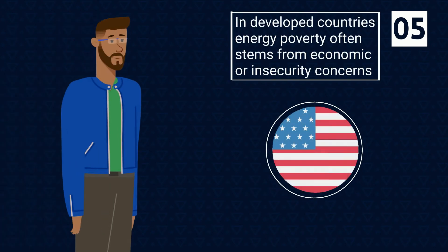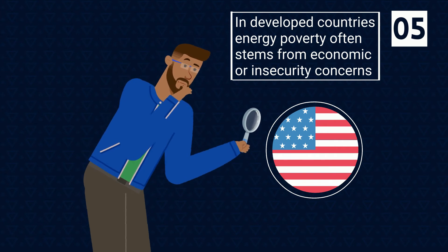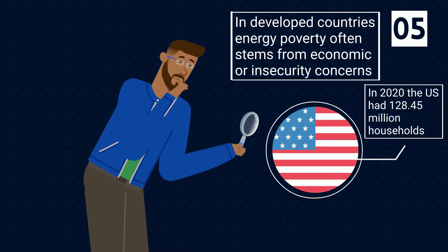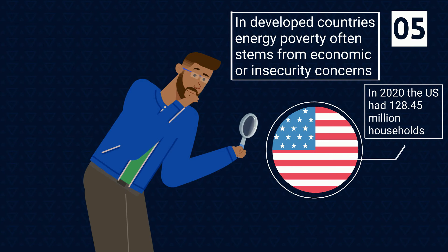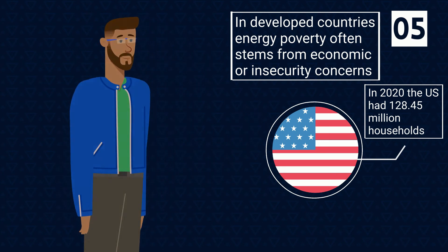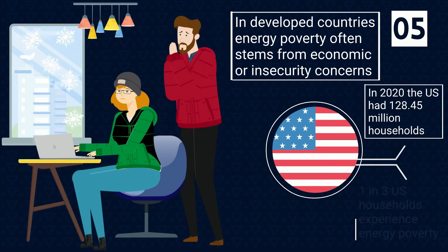In developed countries, energy poverty often stems from economic or insecurity concerns. In the US, there were 128 million households in 2020, and one out of three of these households reported experiencing energy poverty throughout the year.